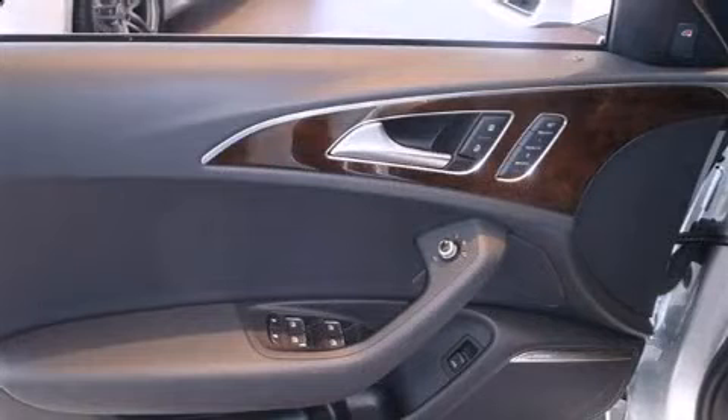Audi ensures the safety and security of its passengers with equipment such as dual front impact airbags, head curtain airbags, traction control, and brake assist.